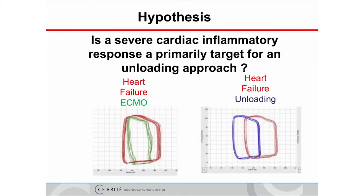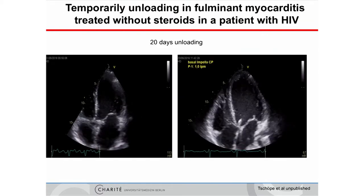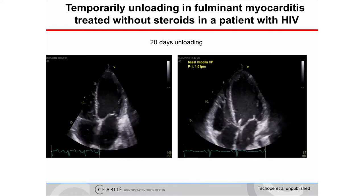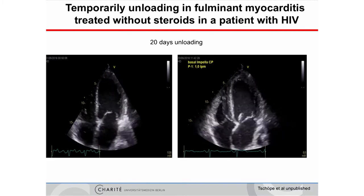If mechanostress is the major trigger, then with the Impella we have the only possible tool to achieve unloading and reduce mechanical stress, compared for instance to ECMO. This is done in patients with acute myocarditis. ECMOs and short-term circulatory supports are described, and we have seen patients where we did unloading for more than 20 days.